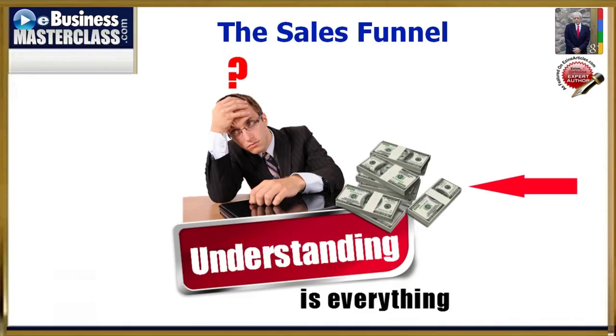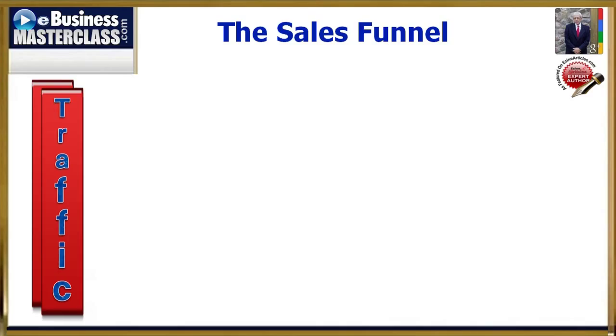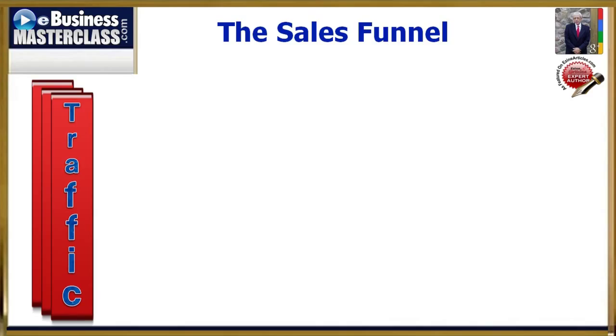So I want you to look at things like this. What you need is traffic — traffic, and more traffic.